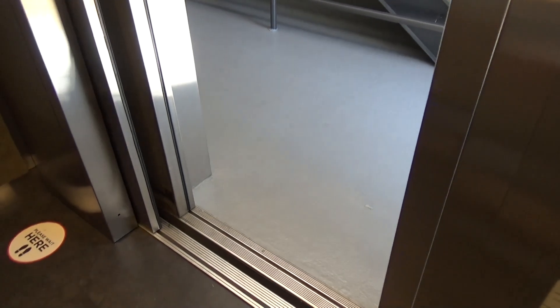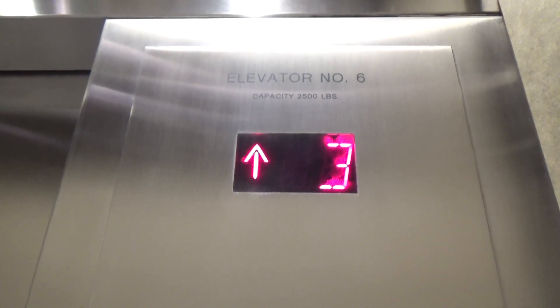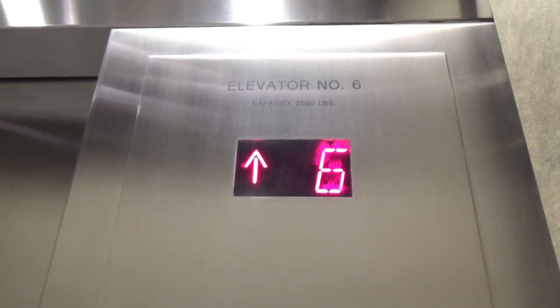Now I'm going to take a look at the door. It's a very small one. I'm going to take a look at the car.